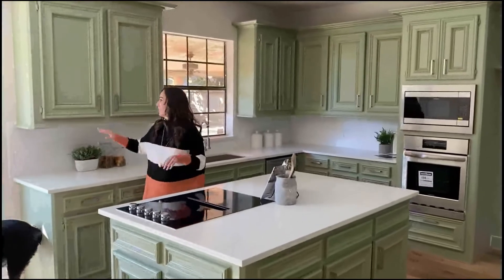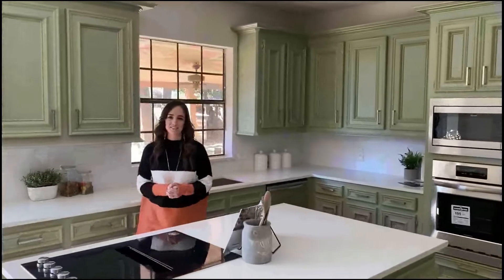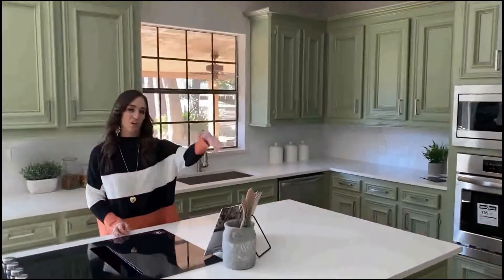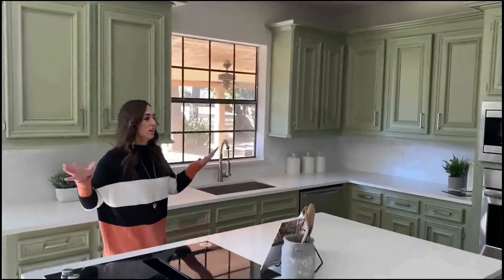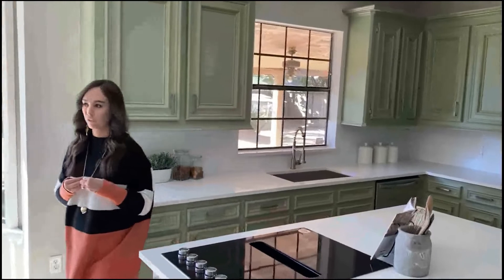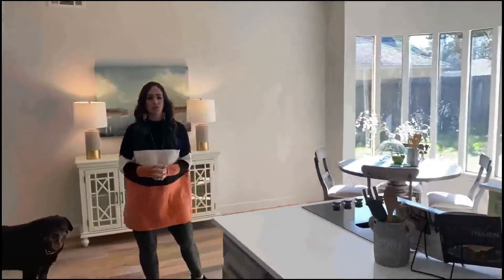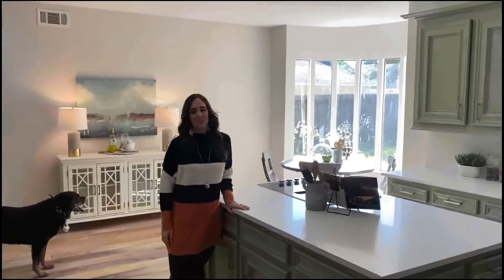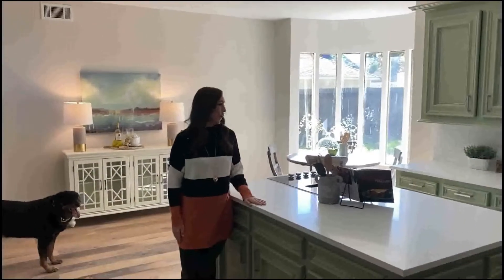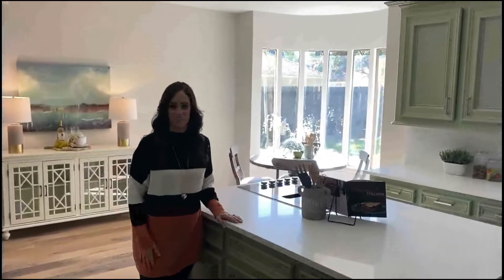We updated things with more modern cabinet hardware, stainless steel appliances, a big deep basin sink, and a really high faucet. We're excited to freshen this space up while still keeping the traditional look. The beautiful staging really brings this room to life and gets a family excited about having holidays here and starting every day here. Even with these bright green cabinets, it's just so peaceful and fabulous.